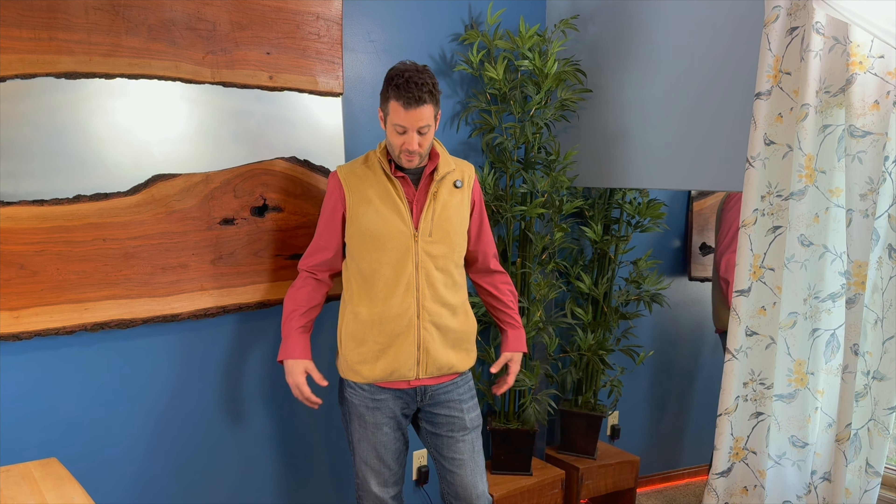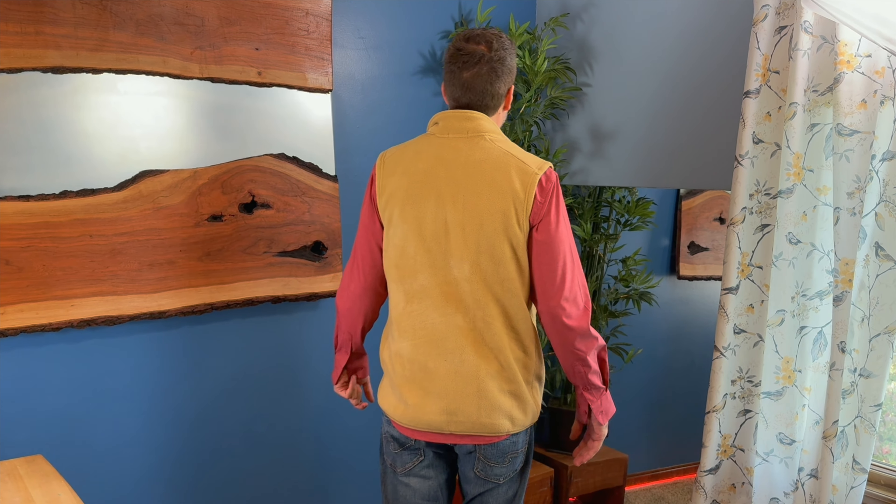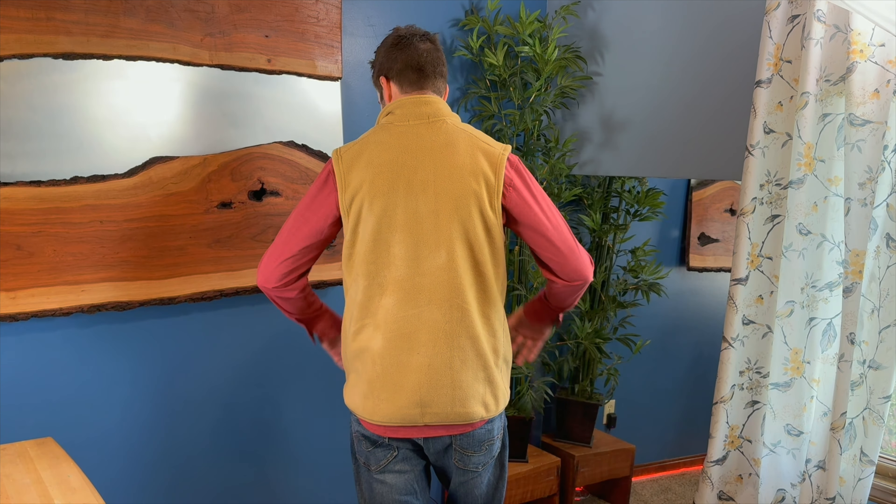Hi everyone, I'm Jerry and we just sent this really nice and warm 100% polyester vest. This is a size large and I am 6'2 and about 190 pounds and it seems to fit me just fine.